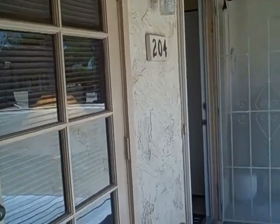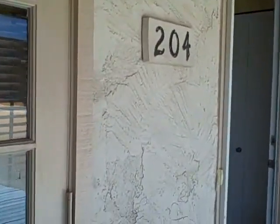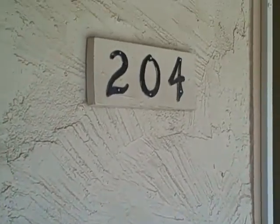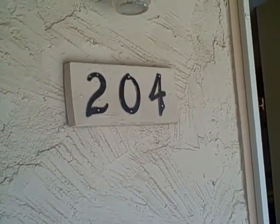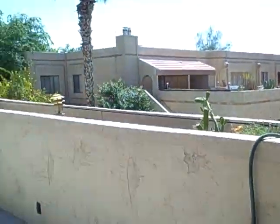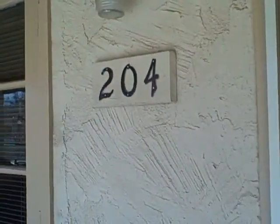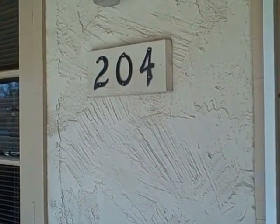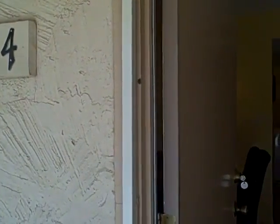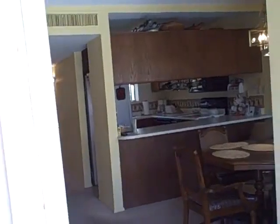Welcome back to Contigo Realty's tour of 7023 East 4th Street, number 204. This is a two-bedroom, two-bath, 992 square foot fully furnished condo available for sale at the listing price of $99,000.